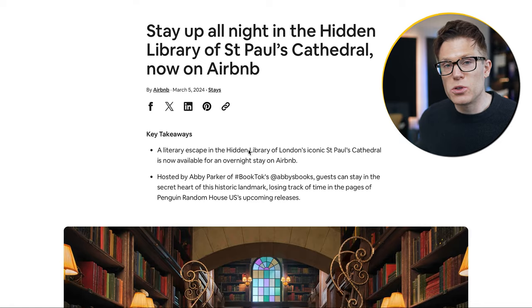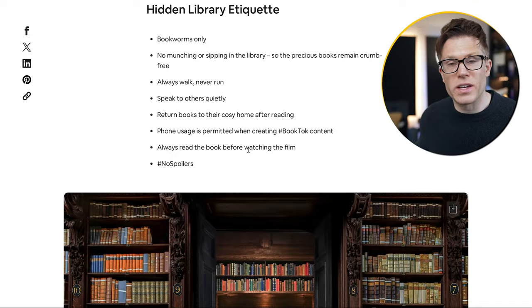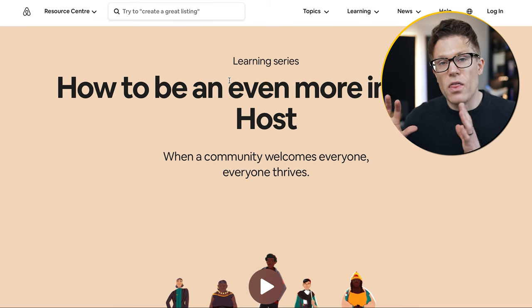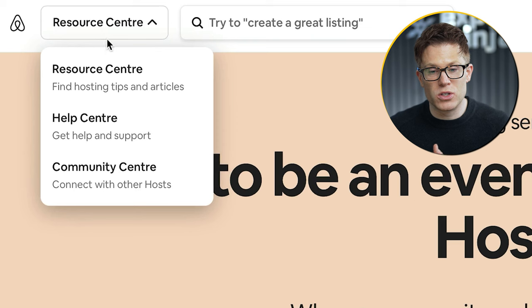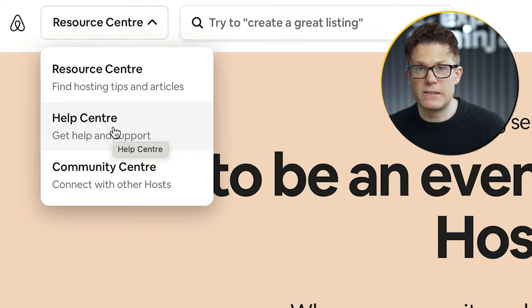On the Airbnb site, here's a news post about a new type of stay at St. Paul's Cathedral — the call to action is to go book that special stay. Whereas here's a page all about how to be an inclusive host — a completely different target audience. This post isn't for people who want to book; it's for hosts who want to become better hosts, so the call to action is completely different. Look at how Airbnb segments this content: the stuff for hosts is in the resource centre and community centre, whereas the stuff for consumers is in the help centre.